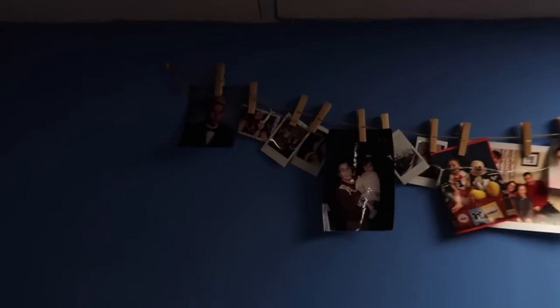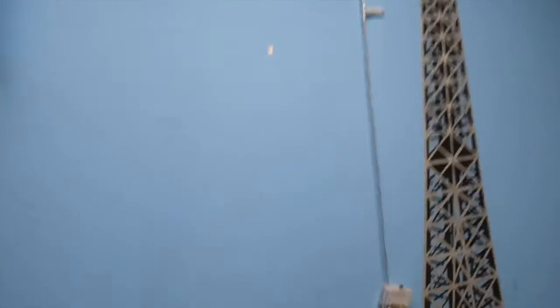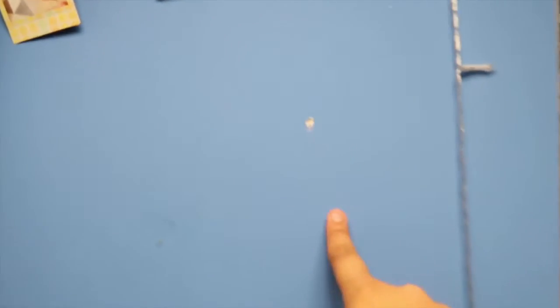Then into my room we go. I got my messy hamper — I have to wash clothes tomorrow — and my messy door, so ignore those. I got this rope with hangers and pictures of family members and good memories, and yes, it lights up. It's really dusty still but that's that.